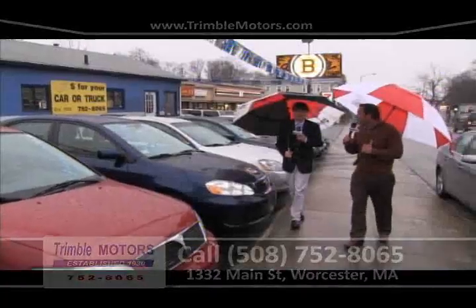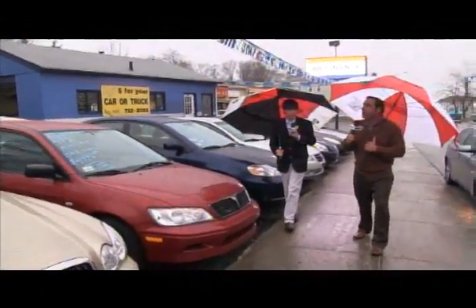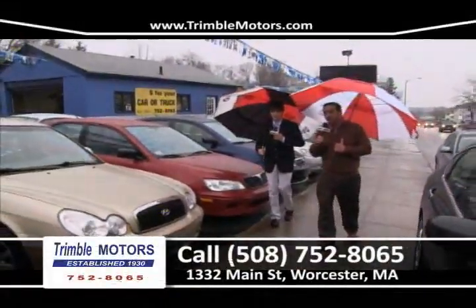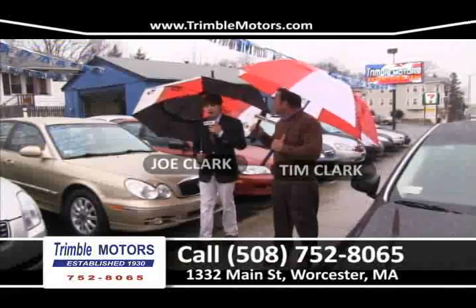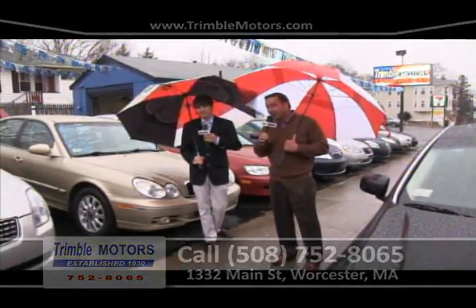We are going to be open all weekend. Saturday from 8 in the morning until 4, and Sundays 12 to 4. Otherwise we're open all week long from 8 in the morning until 7 at night. My name is Tim Clark, my name is Joe Clark. You can view all the inventory we just showed you at TrimmelMotors.com, or give us a call at 752-8065. Thank you for watching this week's show, and have a great day.